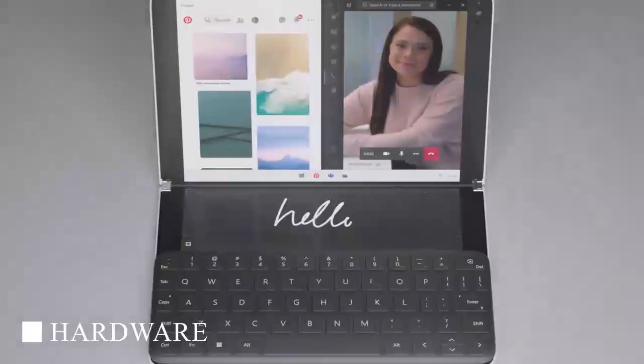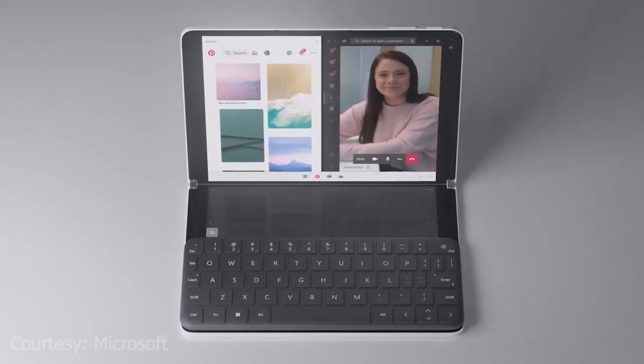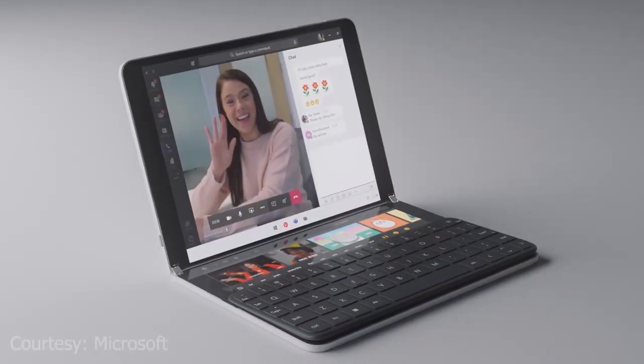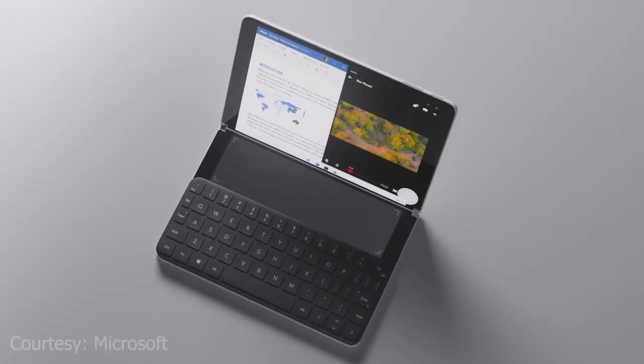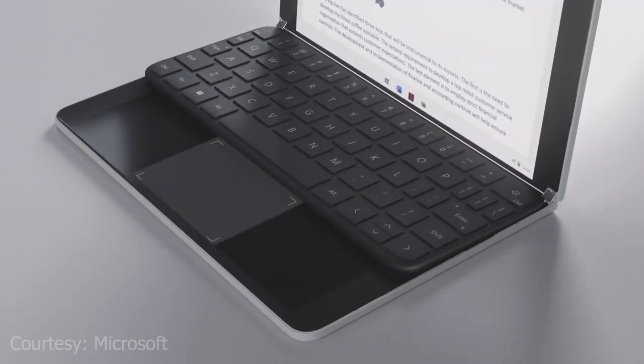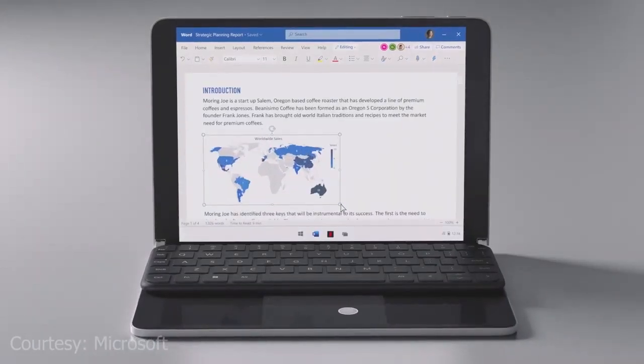First, we will talk about the hardware of the Surface Neo. The Surface Neo is a device that features two LCDs joined together by a unique hinge design that enables the screens to be used together via multitasking or individually. It is designed like a book but can be used in many various postures like a laptop or tablet when needed.